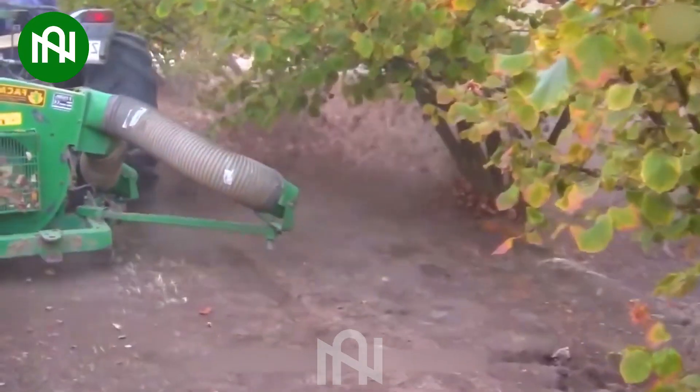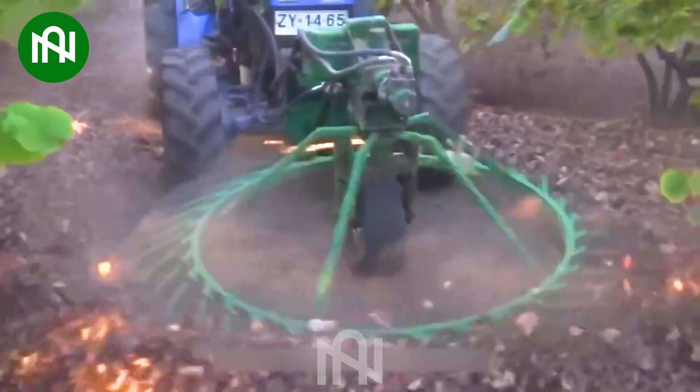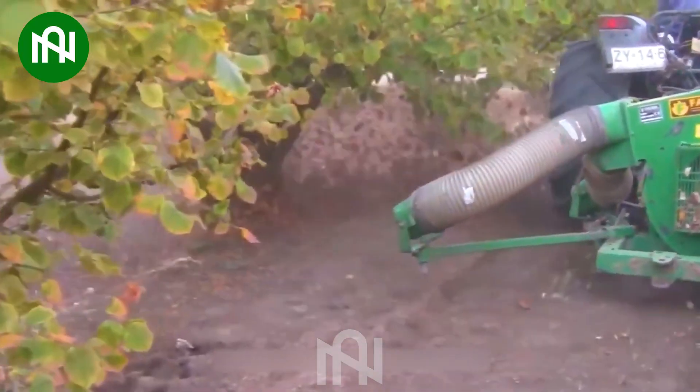This leaf blower efficiently clears leaves and debris, simplifying yard maintenance. It simplifies tasks and contributes to a more organized and tidy effort.